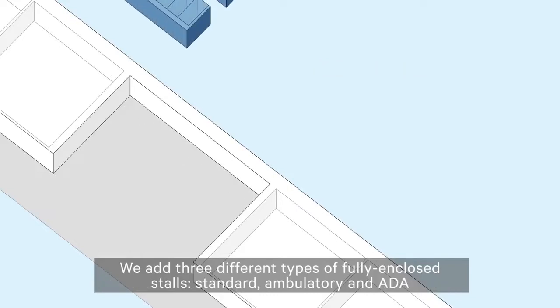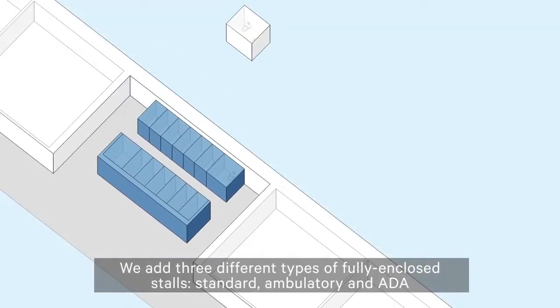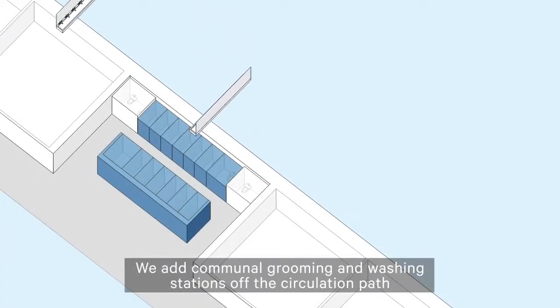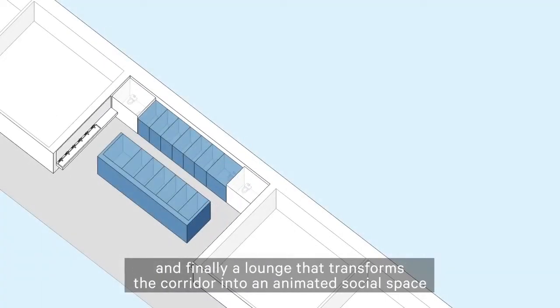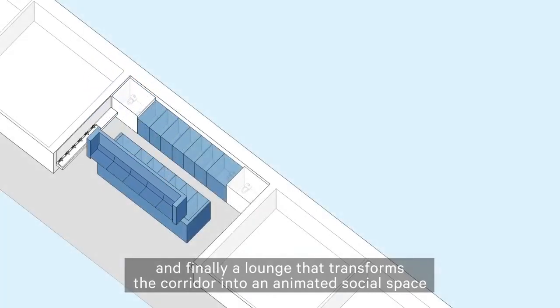We add three different types of fully enclosed stalls — standard, ambulatory, and ADA — as well as caregiving rooms, which include sinks and changing tables. We add communal grooming and washing stations off the circulation path, and finally a lounge that transforms the corridor into an animated social space.